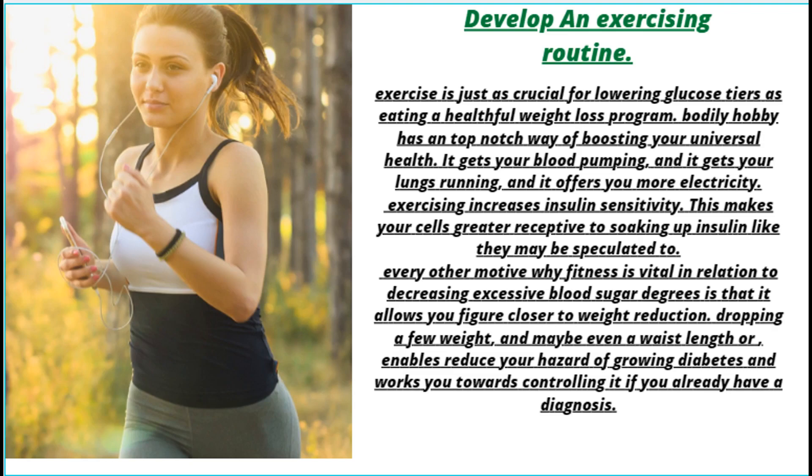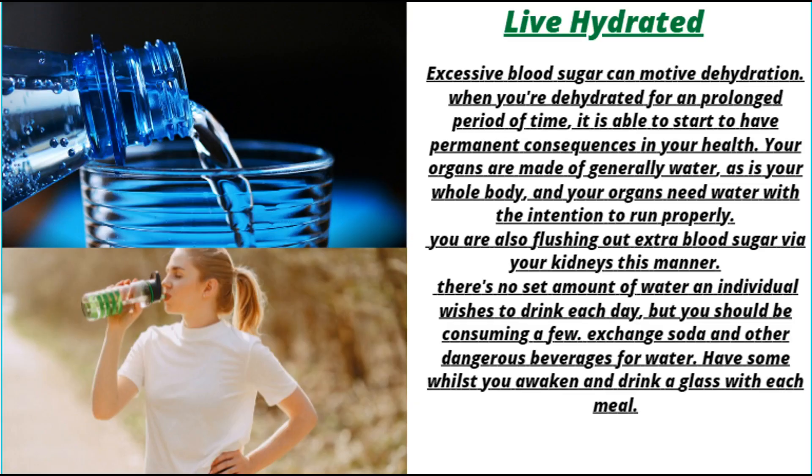Develop an exercising routine. Exercise is just as crucial for lowering glucose levels as eating a healthy diet. Physical activity has an excellent way of boosting your overall health — it gets your blood pumping, your lungs working, and gives you more energy. Exercising increases insulin sensitivity, making your cells more receptive to absorbing insulin as they should. Fitness also helps you work toward weight loss, and dropping some weight may reduce your risk of developing diabetes or help you control it if you already have a diagnosis.